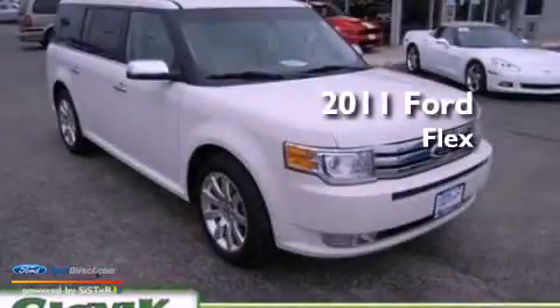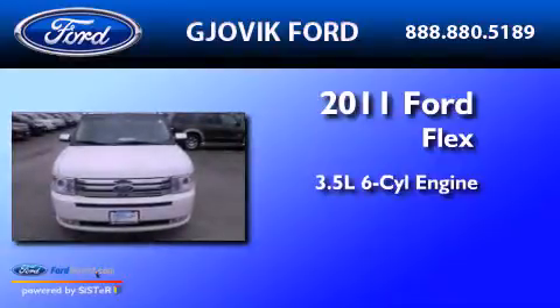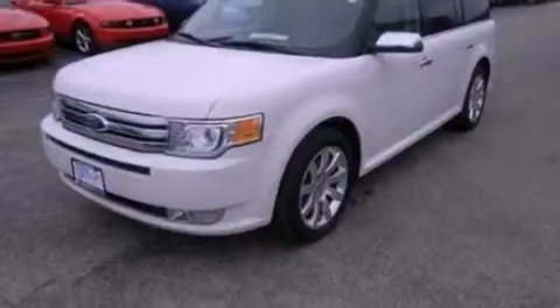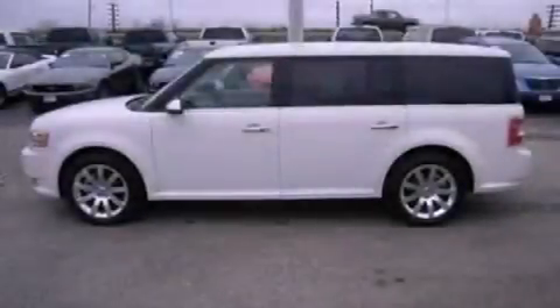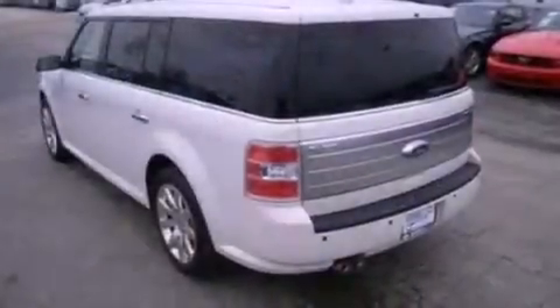This is a 2011 Ford Flex. It has a 3.5-liter six-cylinder engine and an automatic transmission. Its top features include power-adjustable driver pedals, heated front seats, a DVD video player, 12 strategically positioned speakers, and satellite radio.